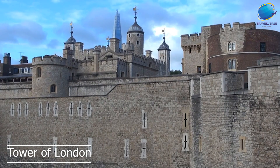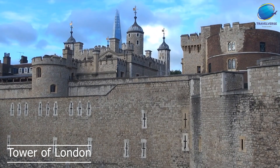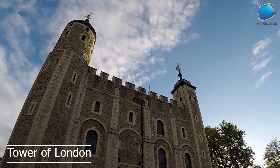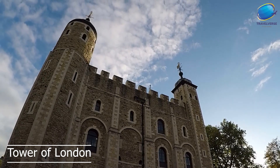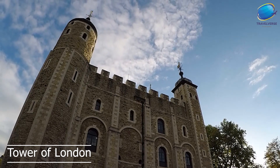Finally, the Tower of London is also home to a range of other attractions and exhibits, including the Royal Beasts exhibit, which tells the story of the Tower's former menagerie, and the medieval palace, which gives visitors a glimpse into life at the Tower during the Middle Ages.